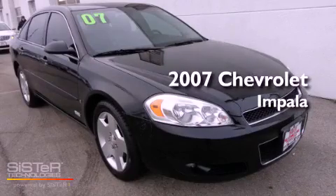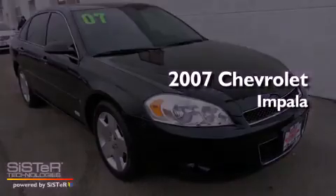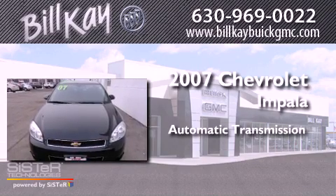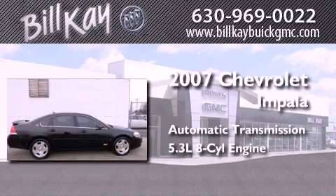This is a 2007 Chevrolet Impala. This four-door sedan has an automatic transmission and a 5.3-liter V8.